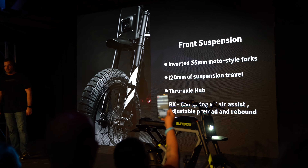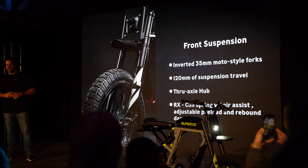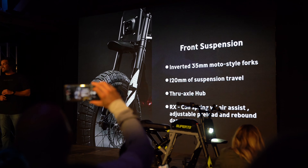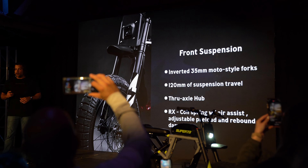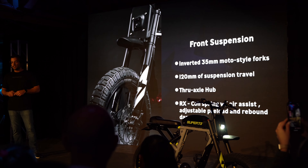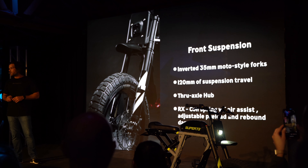All R Series bikes come with an inverted moto-style fork with huge 35mm stanchions and 120mm of suspension travel. These forks are designed to take abuse and it's not like anything you'll find in the competition. The R has a coil spring fork, and the RX adds air assist, adjustable preload, and rebound damping for a truly adjustable suspension.